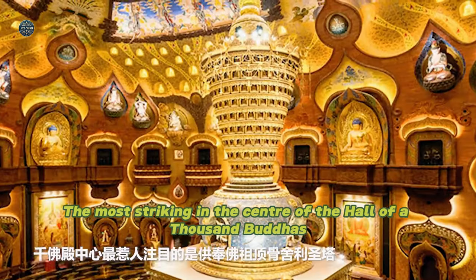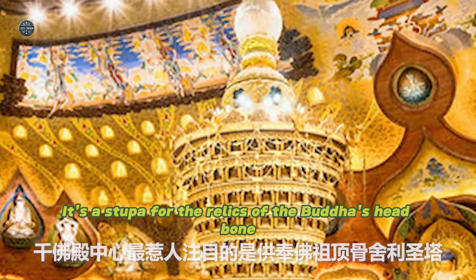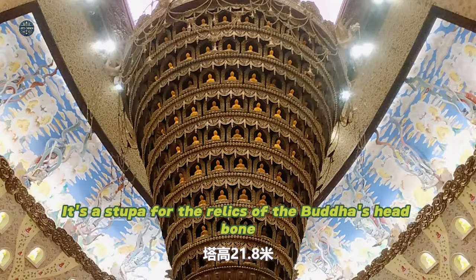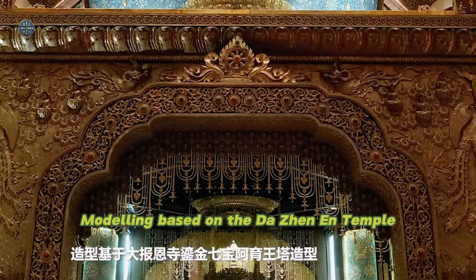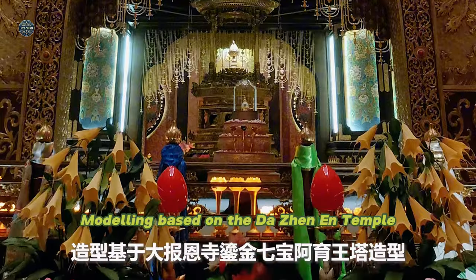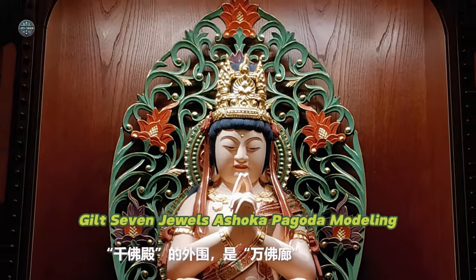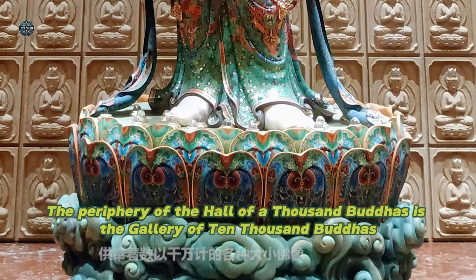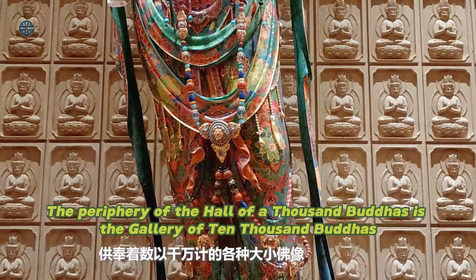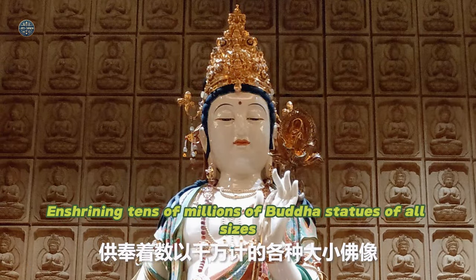The most striking feature in the center of the Hall of a Thousand Buddhas is a stupa for the relics of the Buddha's headbone. The tower is 21.8 meters high, modeled on the Dajian En Temple gilt Seven Jewels Ashoka Pagoda. The periphery of the hall is the Gallery of Ten Thousand Buddhas, enshrining tens of millions of Buddha statues of all sizes.